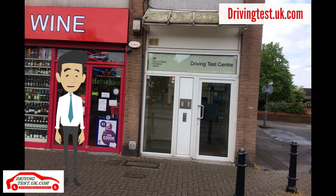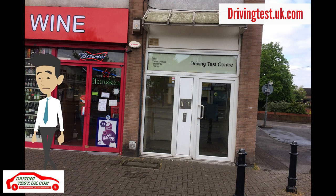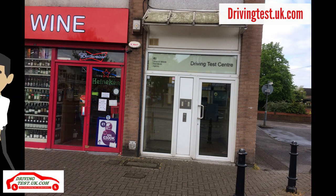The driving test centre is actually on the first floor of this building. There is no car park at this test centre. The driving examiner will expect you to park safely and legally close to the driving test centre. I'll show you the preferred parking place.